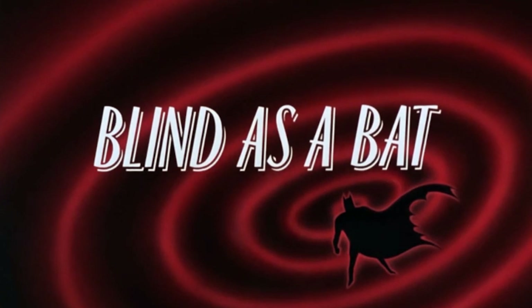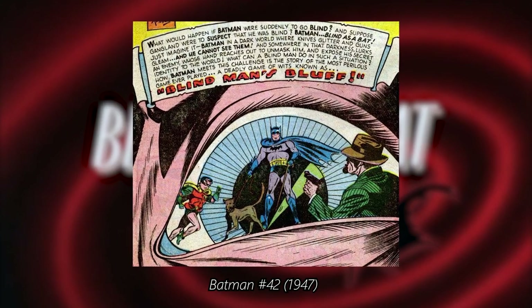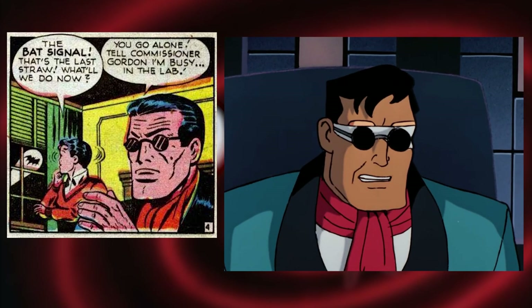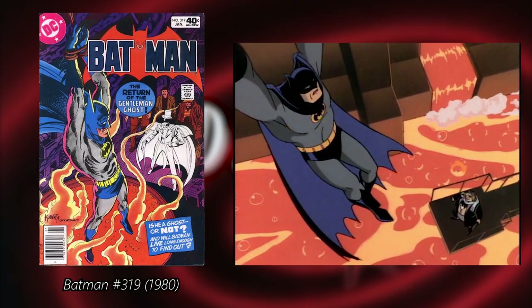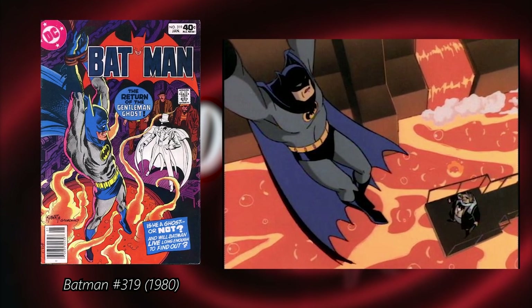In the episode Blind as a Bat, Bruce Wayne loses his ability to see, similar to the story called Blind Man's Bluff from Batman number 42. The phrase Blind as a Bat as well as the outfit that Bruce Wayne uses when he is blind are all taken from this 1947 story. Additionally, there is a short visual homage to the cover of Batman 319, with Batman hanging helpless above molten steel.